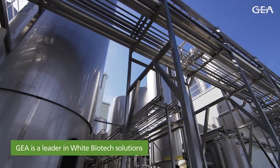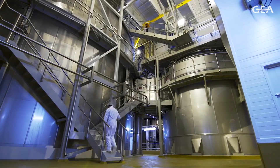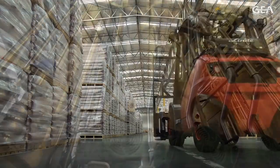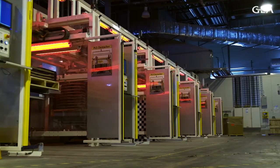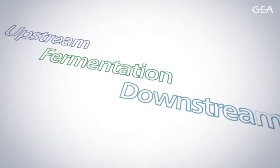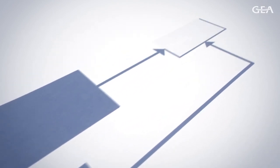GIA is a leader in white biotech solutions, and no matter the application, GIA has the experience and process know-how to offer complete solutions. Using the latest technology, the individual process steps or equipment are designed and produced with high performance in mind. GIA delivers superior technology solutions for the upstream, fermentation, and downstream process. In the upstream process, where substrates are prepared, GIA provides all key equipment in the required sanitary design,